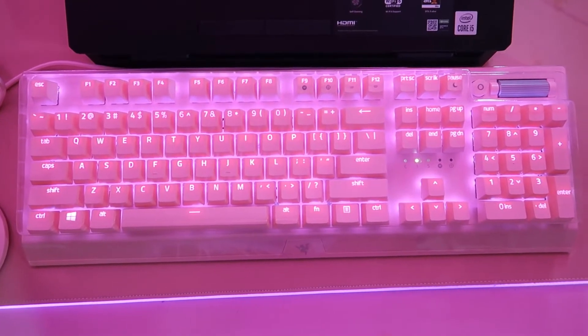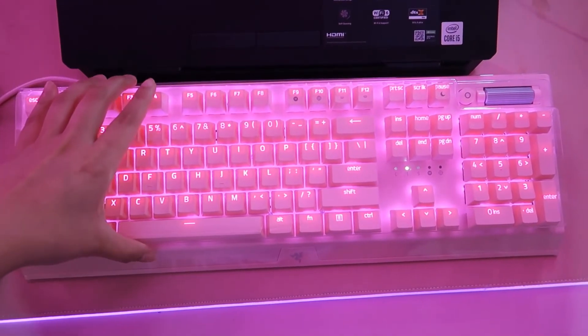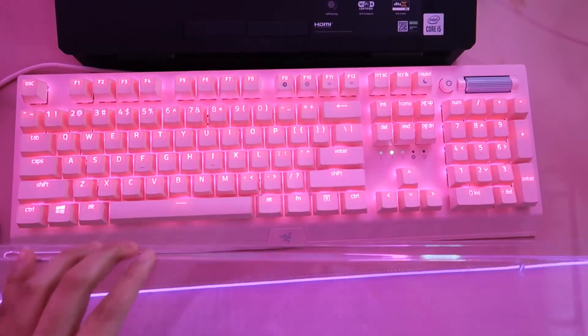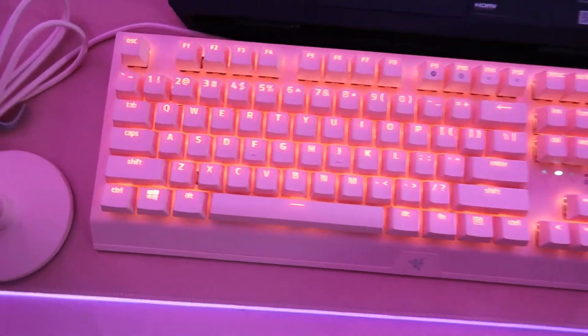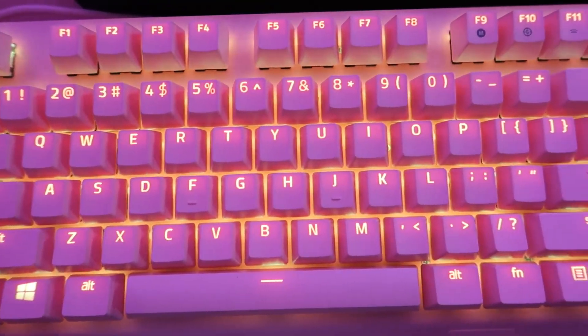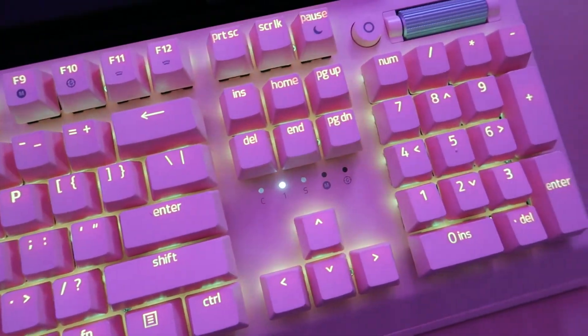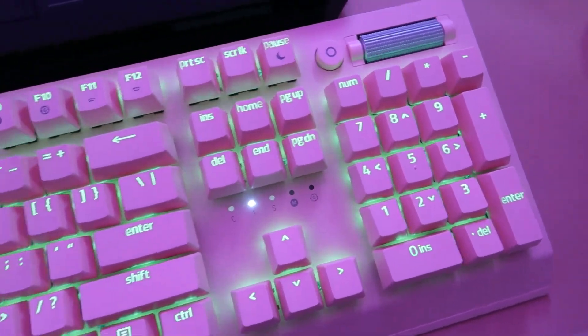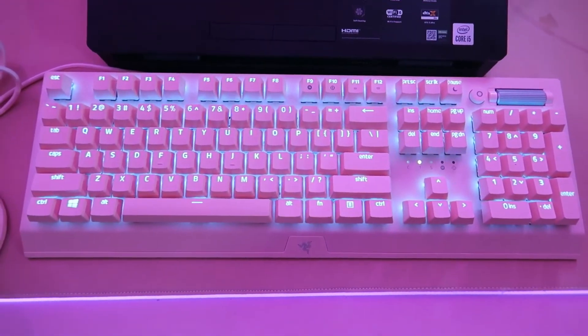Here we have my keyboard — it's the Razer BlackWidow V3 in quartz, as it should be because I love pink so much. I use the plastic covering that came with it in the box as my keyboard protector, just to save some money. Isn't it pretty? It's a mechanical keyboard so it's really clicky, and if you like that, I say you should go for this keyboard.